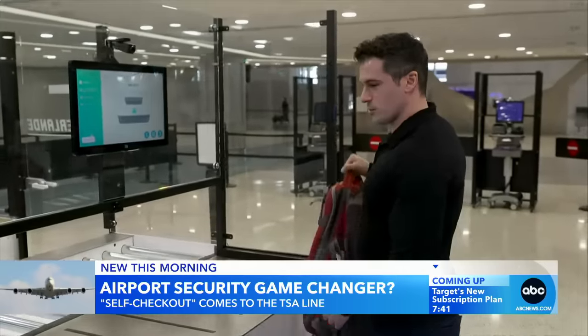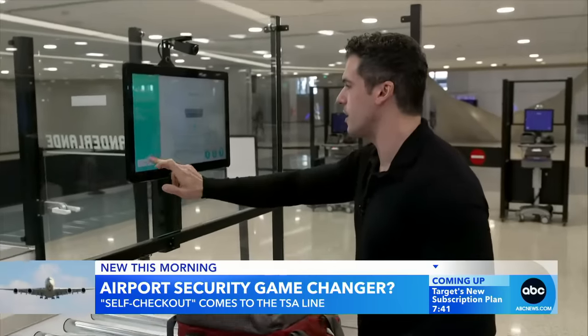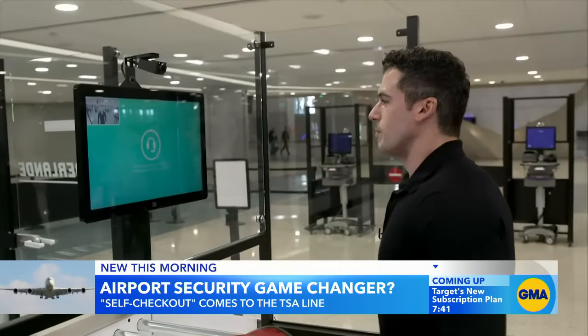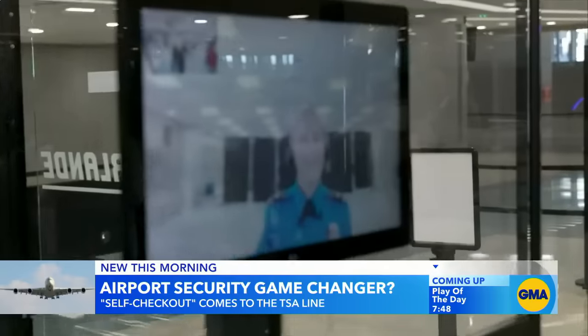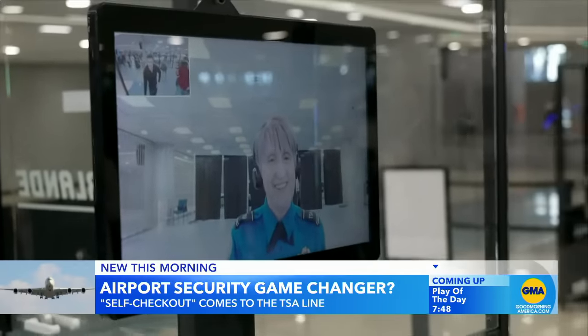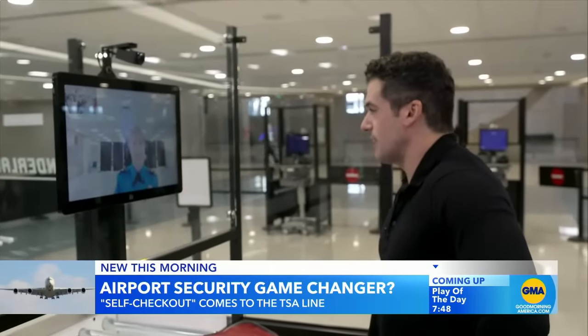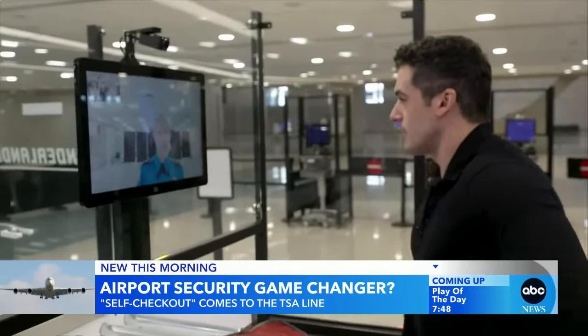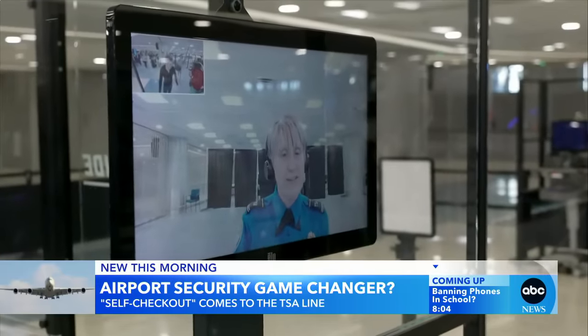The TSA officers aren't gone — they're just somewhere else. Since I don't know too much, I'm going to hit 'need help,' because this is essentially a FaceTime call with an agent. Hi. Hello. So this is my first time using this. Is there anything I need to know about my shoes or the bag? Since you are pre-checked, you may keep your shoes on, but make sure you grab one of the trays located next to you.